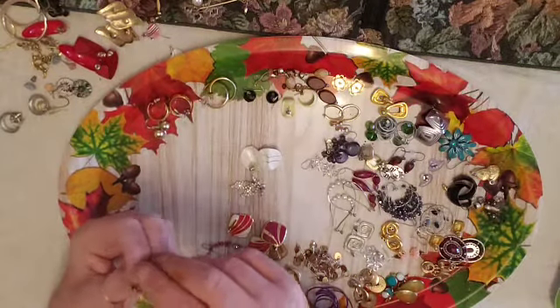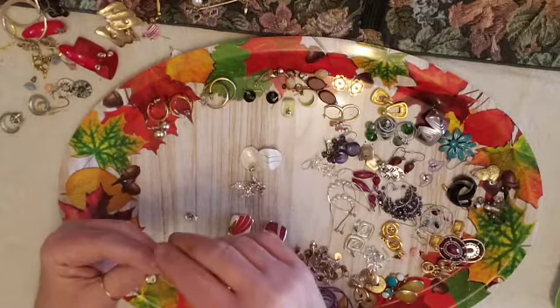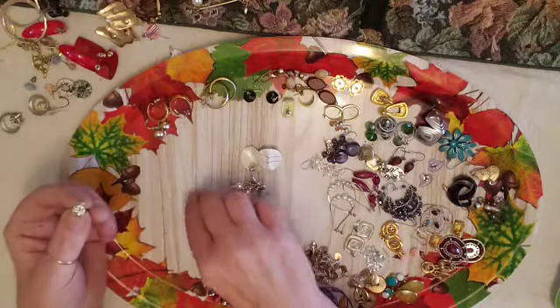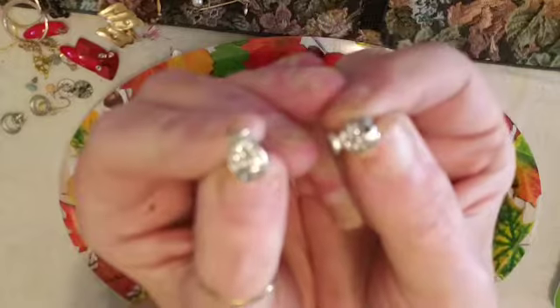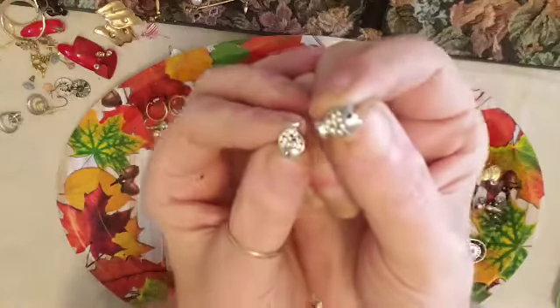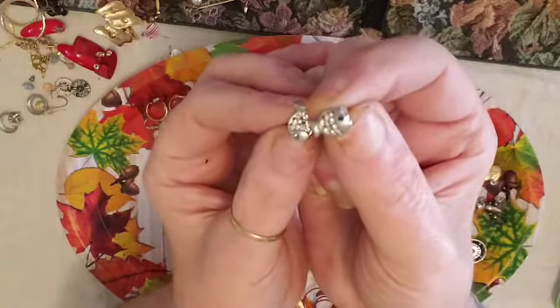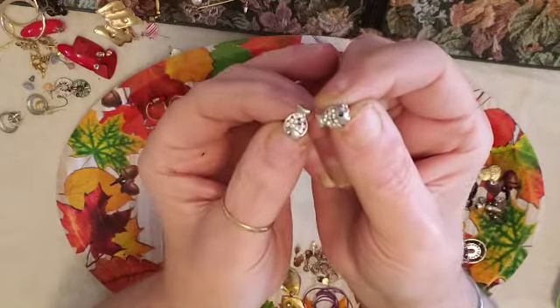These I think are my favorite, favorite, favorite earrings in the whole batch — little rhinestone fish! Aren't they cute? I love these so much.